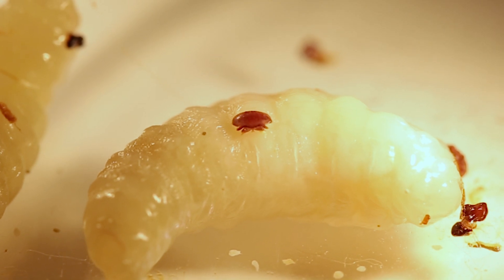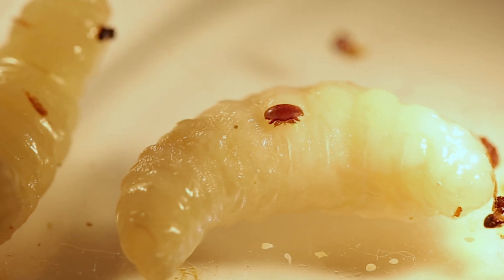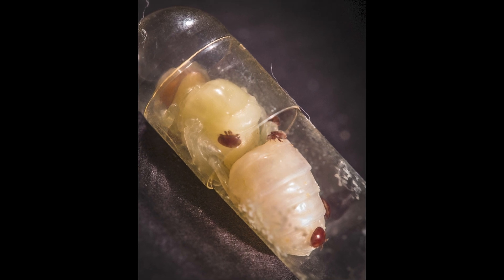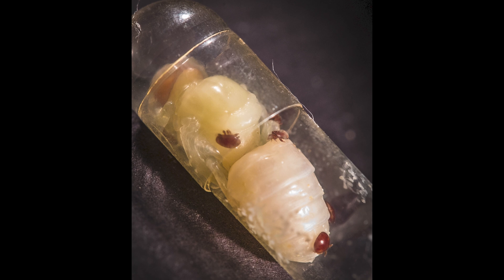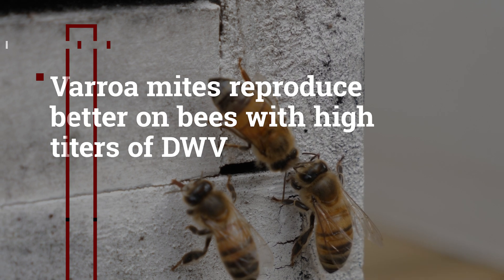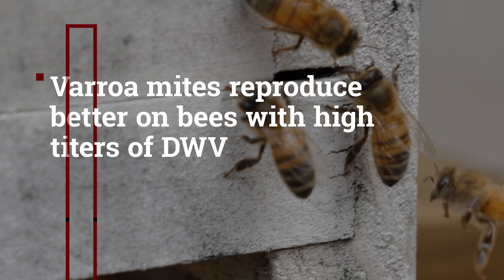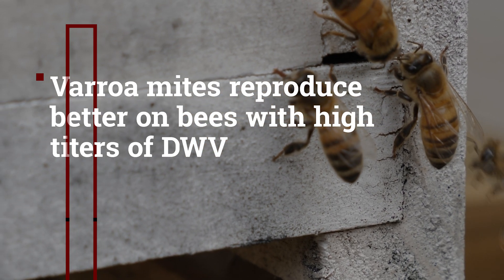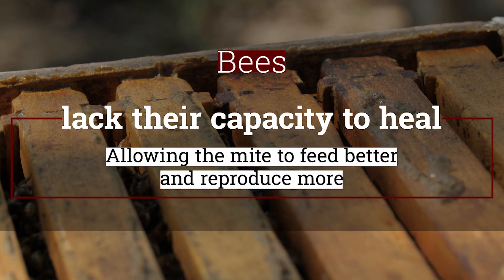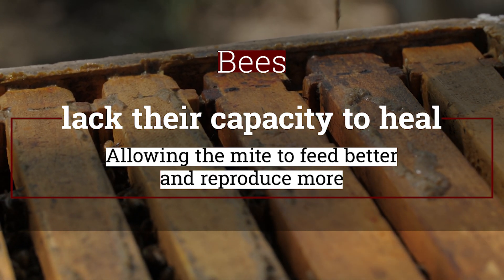However, the most fascinating discoveries were yet to come. After a series of experiments incubating Varroa and larvae in capsules under laboratory conditions and measuring deformed wing virus replication and Varroa mite fitness, researchers observed that Varroa mites were able to reproduce better when deformed wing virus was present in higher quantities. Apparently, the effect deformed wing virus had on the honeybee immune system was benefiting the mite. One hypothesis was that the bees lacked the capacity to heal, allowing the mites to feed better and reproduce more. This way, a mutualistic symbiotic relationship was established.